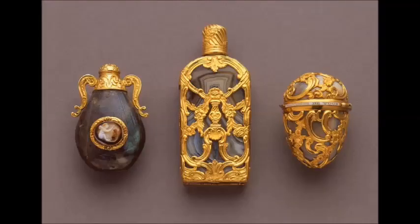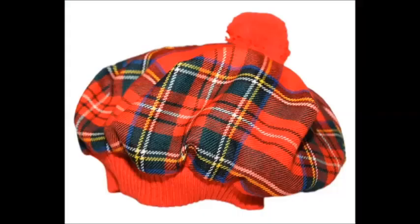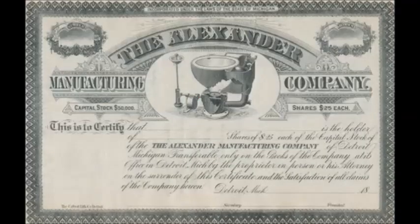Waste being emptied into the streets and into people's drinking water was the new normal. It's the 1980s and Scottish inventor David Buick was the man who discovered the process of bonding porcelain enamel to cast iron. He made this amazing discovery while working in Detroit for the Alexander Manufacturing Company.